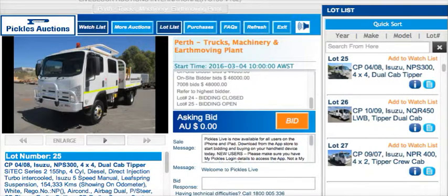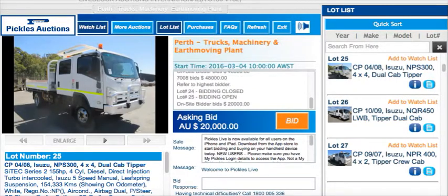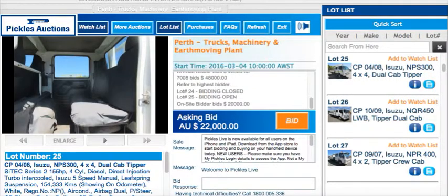Where do we start on the little Dual Cab Tipper? I've got a $20,000 bid in there to start us away. A $20,000 bid to be a tipper. A 20... 22...